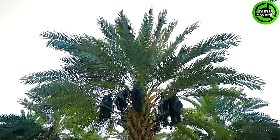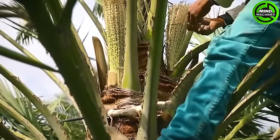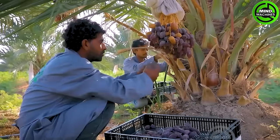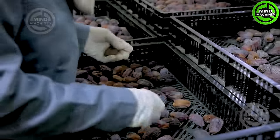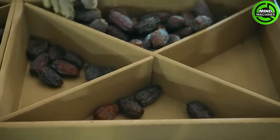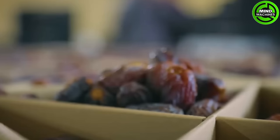Jordan River dates undergo meticulous hand-pollination for precision, followed by delicate hand-picking one by one. Stringent work procedures, quality assurance, and quality control measures are applied in accordance with global GAP and HACCP regulations to ensure healthy growth.